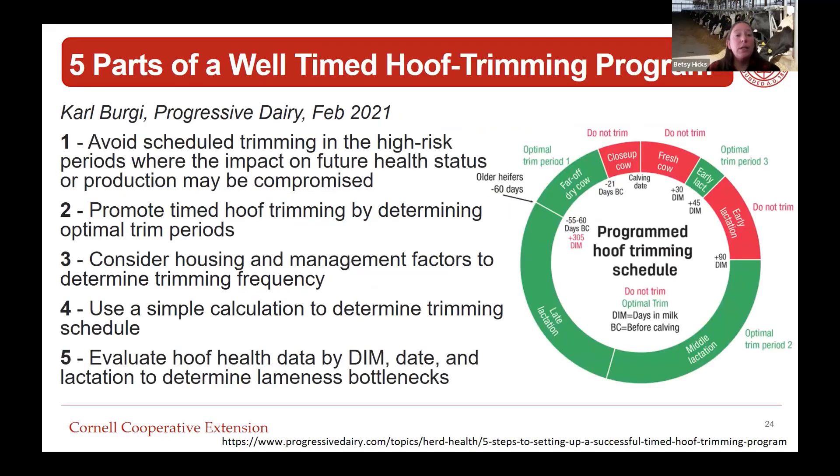Carl Berge in Progressive Dairy, published February 2021, outlined five parts of a well-timed hoof trimming program: first, avoid scheduled trimming in high-risk periods where future health or production may be compromised; second, promote timed hoof trimming by determining optimal trim periods; third, consider housing and management factors to determine trimming frequency; fourth, use a simple calculation to determine the trimming schedule; and fifth, evaluate hoof health data by days in milk, date, and lactation to determine lameness bottlenecks.